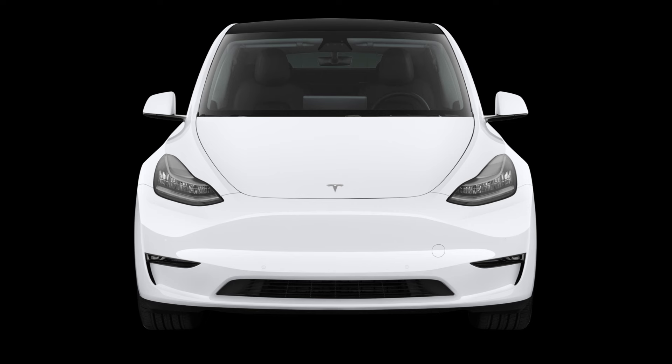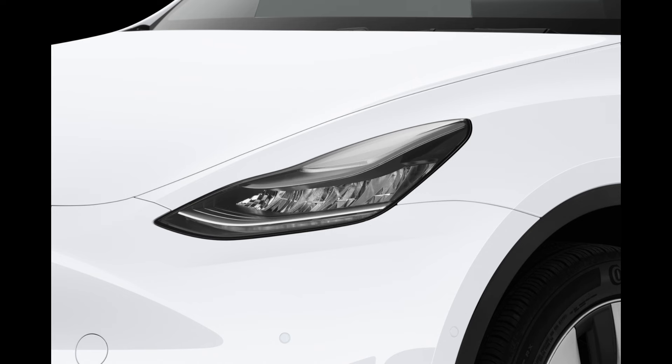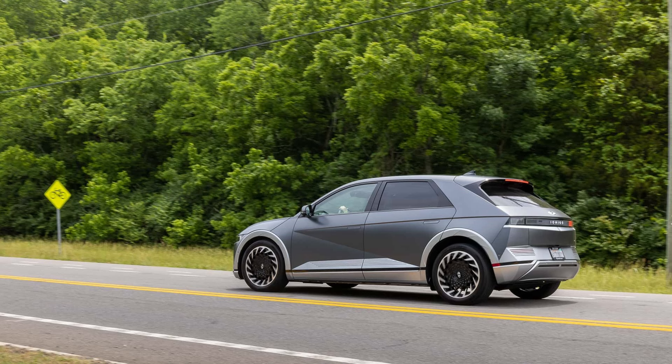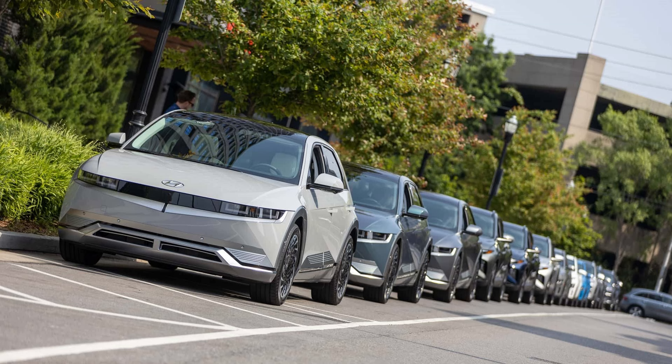The Tesla Model Y was the world's best-selling car in the first quarter of 2023, and the best-selling EV in the United States in the first half of 2023. It was also the best-selling car in the European Union in the first half of this year. So it goes without saying that the American zero-emissions crossover is very popular, both on the domestic market and overseas.